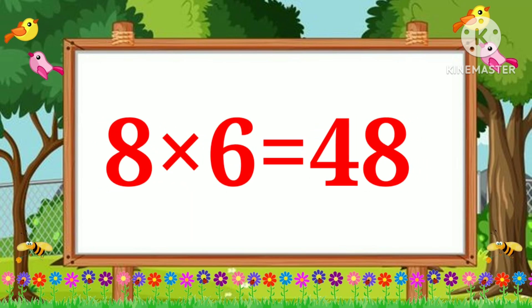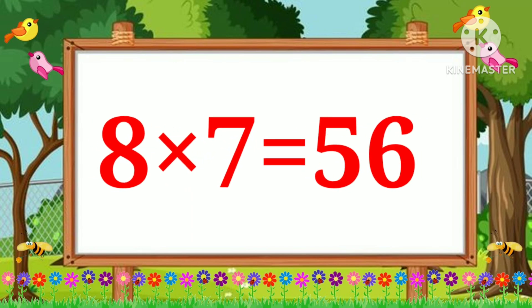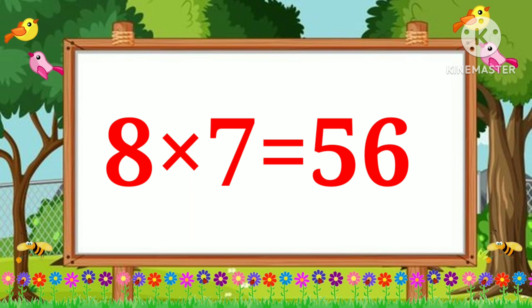Eight sixes are forty-eight. Eight sevens are fifty-six. Eight eights are sixty-four.